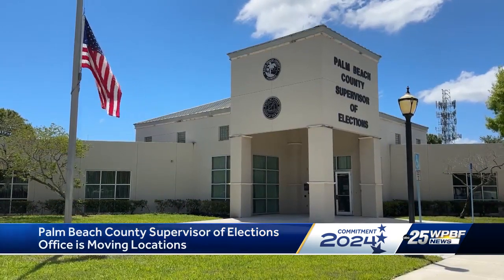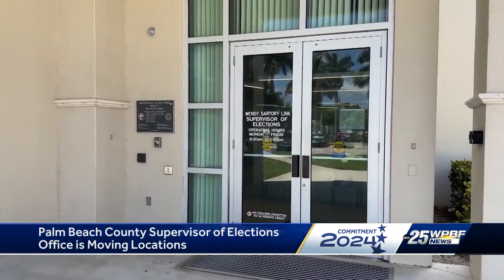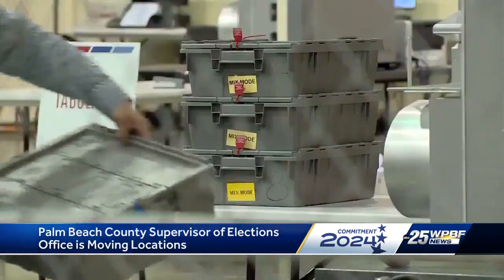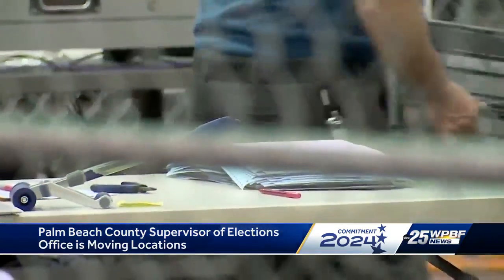Right now, the Supervisor of Elections Office is located off Military Trail south of Southern Boulevard in West Palm Beach. And the Voting Equipment Center, better known as the Tabulation Center, where the election ballots are counted, is in Riviera Beach. Starting Monday, both offices will now be under the same roof.